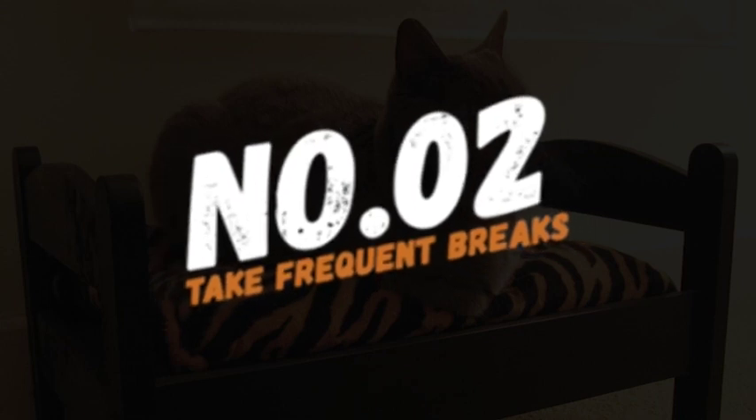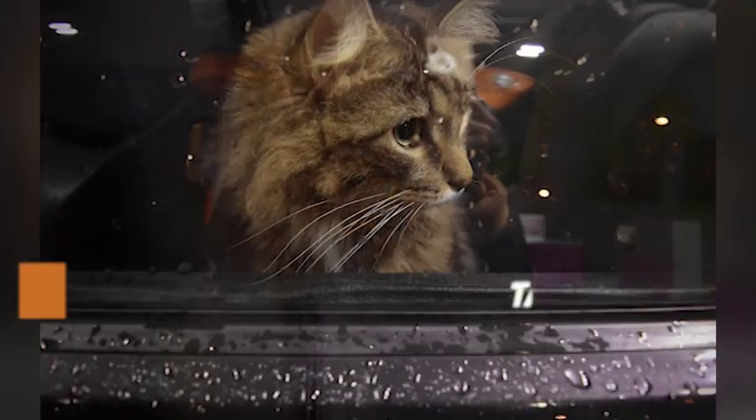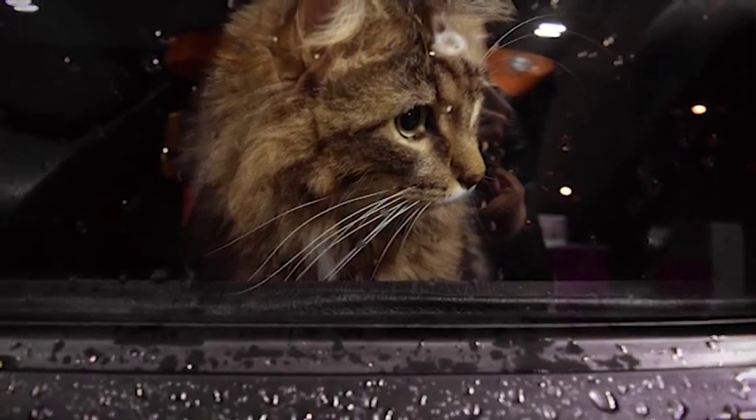Number 2: Take frequent breaks. Frequent breaks during the journey can help your cat stretch their legs and reduce motion sickness. Stop every hour or so and let your cat out of the carrier to walk around and use the litter box.